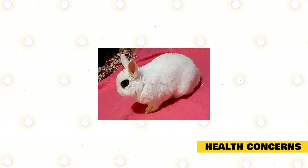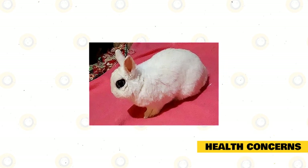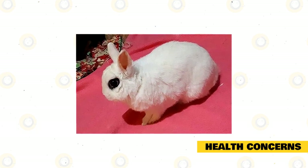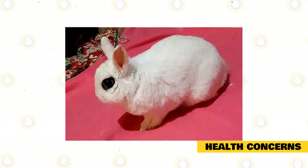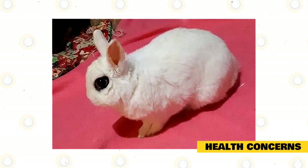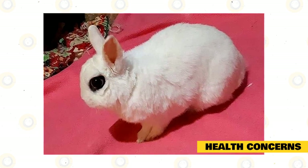Health Concerns: Dwarf Hotot is known to be a healthy breed and does not have a specific breed disease. Possibly the most that Dwarf Hotot may be affected with are pests such as mites, ticks, and fleas, because these are pests that are naturally found in their environment. Remove these by applying pest powder or natural pest control oils. Also, remember that captive rabbits are not immune to common rabbit diseases, therefore you must always be aware of your pet's health and temperament. Any change can be due to an illness.